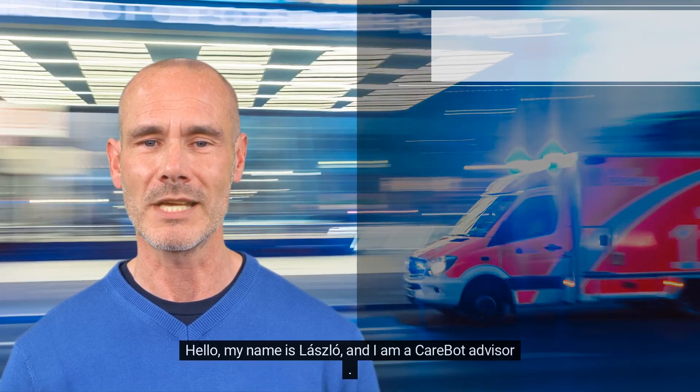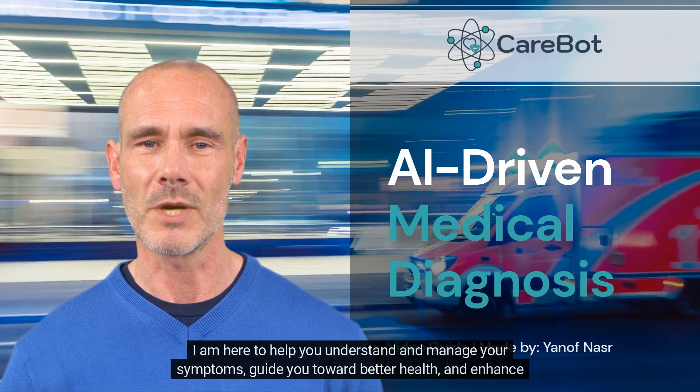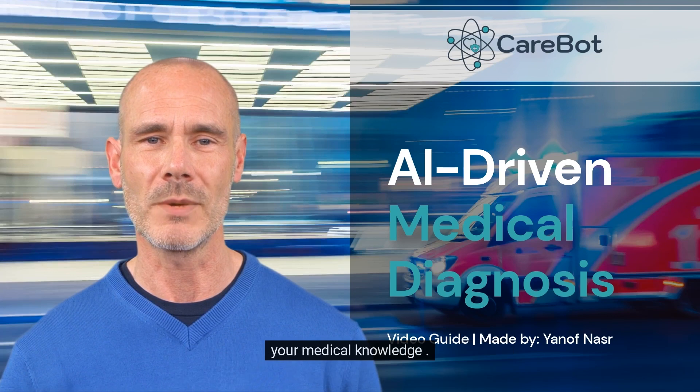Hello, my name is Laszlo, and I am a CareBot advisor. I am here to help you understand and manage your symptoms, guide you toward better health, and enhance your medical knowledge.